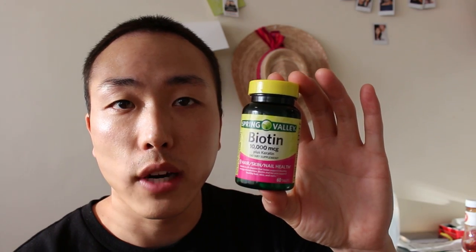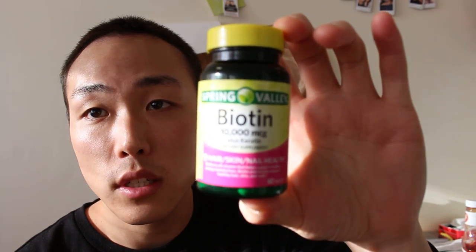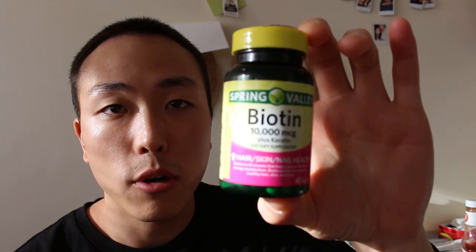I'm really excited about that. If you guys have any questions, you can probably find this at your local vitamin store. This is actually a Spring Valley brand, which I bought from Walmart for about eight bucks for 60 pills.